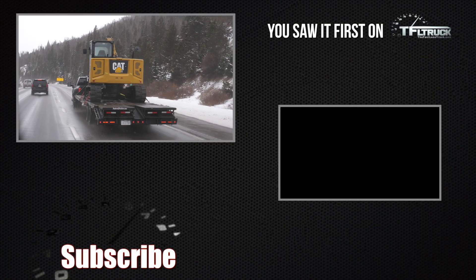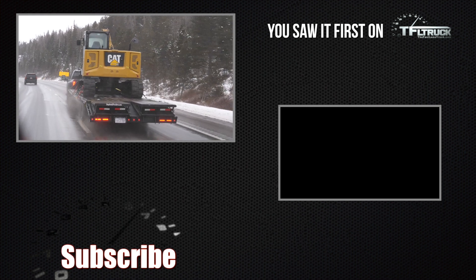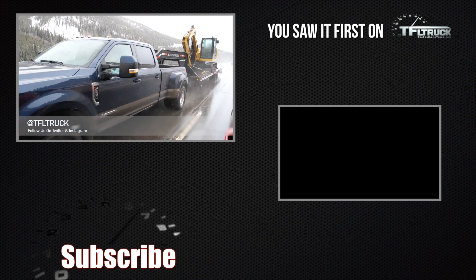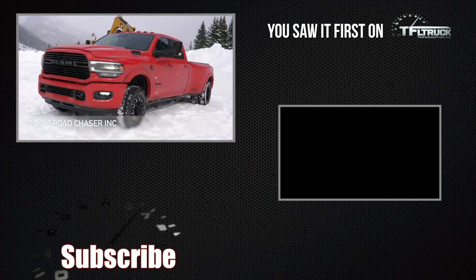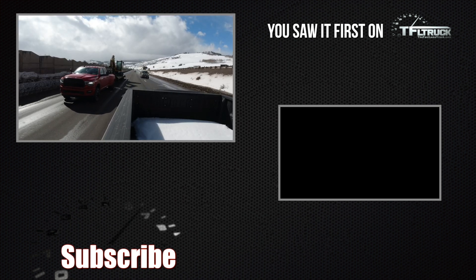We post these raw and unedited videos because you guys want to know exactly what happened when we run the trucks up the mountain. Let us know if you like these videos and how we could make them better in the comments below. As always, this is Roman saying thanks for watching — check out TFLtruck.com for more news, views, and of course the world's toughest towing test reviews. See you guys next time. Ciao!